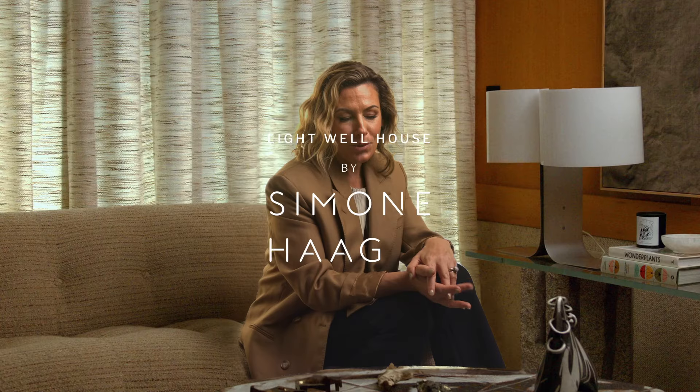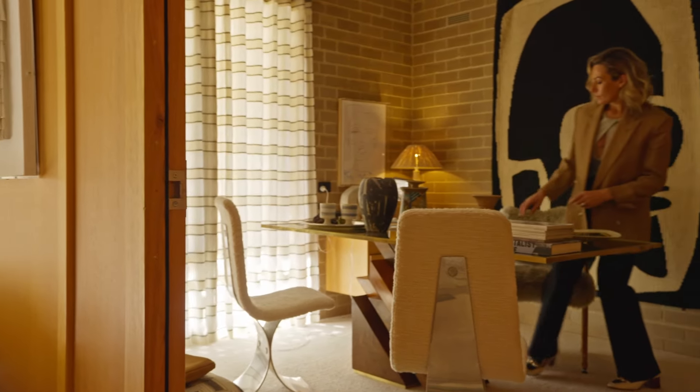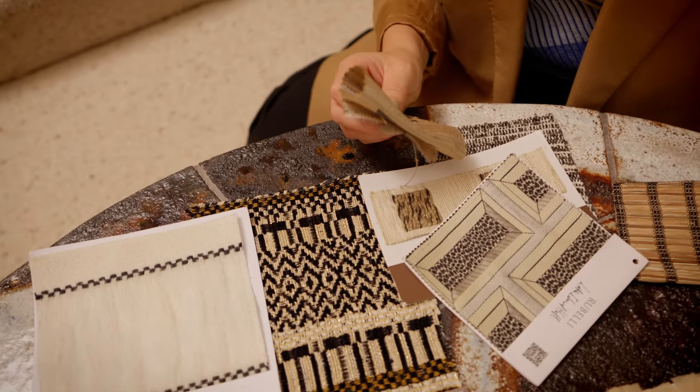One of the stories that resonates the most is what's in the study. I had been traveling to Milan for the Salone — I think it was two Aprils ago — and I saw that material in the showroom and it literally stopped me in my tracks.